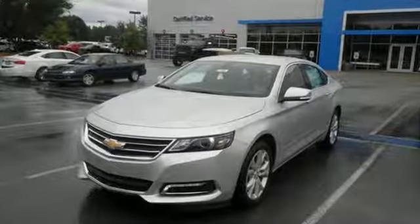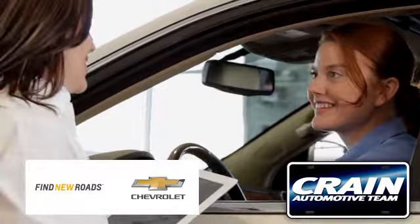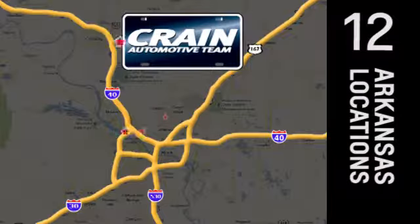This Impala always knows the right approach. Test drive it today. Visit us anytime at craneteam.com.